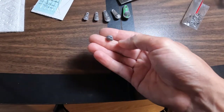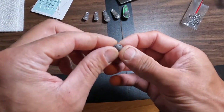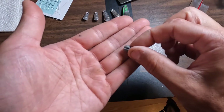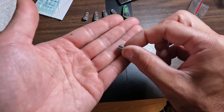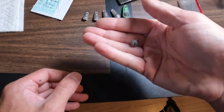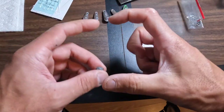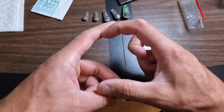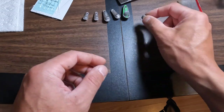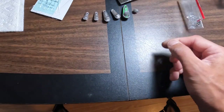Bring a bunch of split shots. Don't use these on braid — just use them on monofilament line because they'll damage the braid. Walmart sells a little kit in a circular bin where you can dispense whatever size you need. They usually come with about six different sizes.